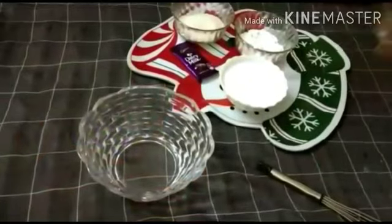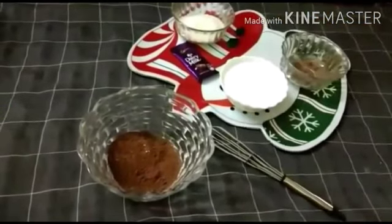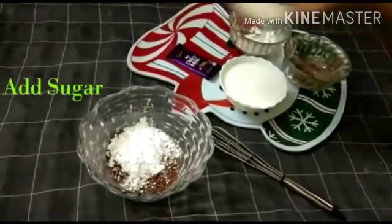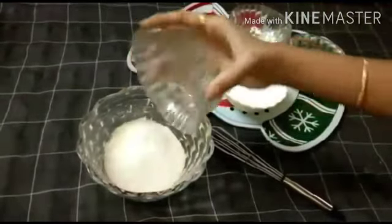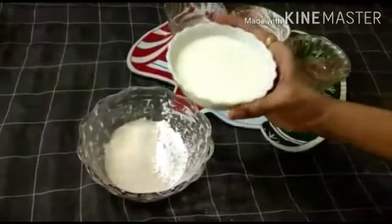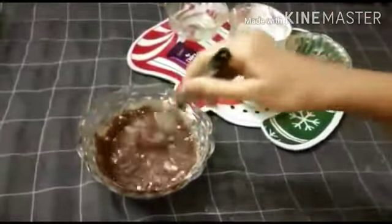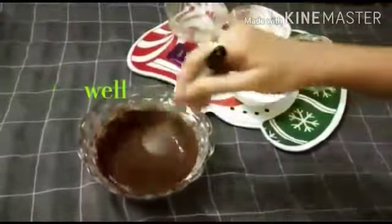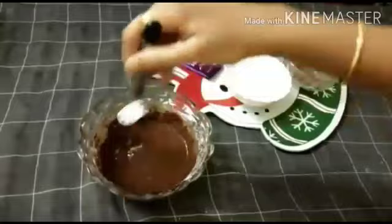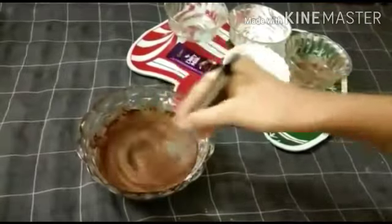Mix all the ingredients. Add cocoa powder, custard powder, and sugar. Add half a cup of milk and beat it well. It must come to a thick consistency — then add more milk and beat it again.